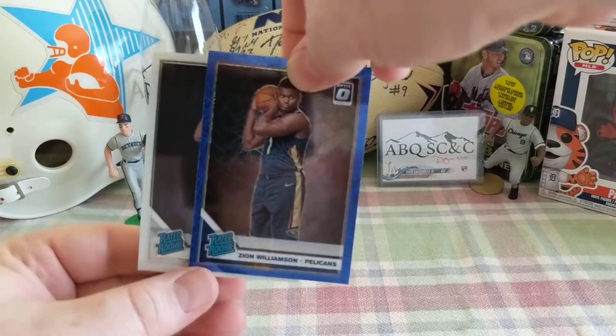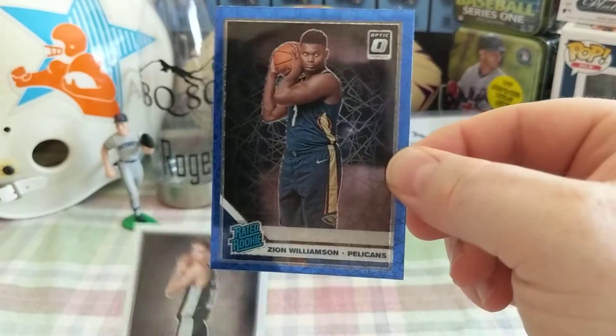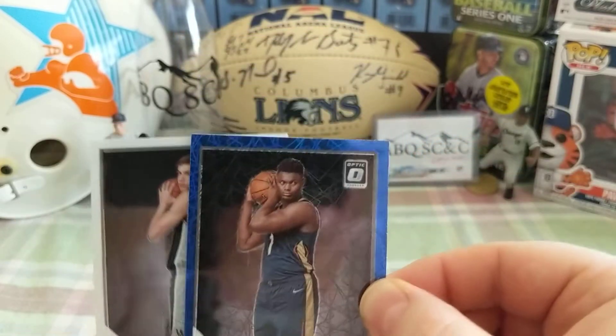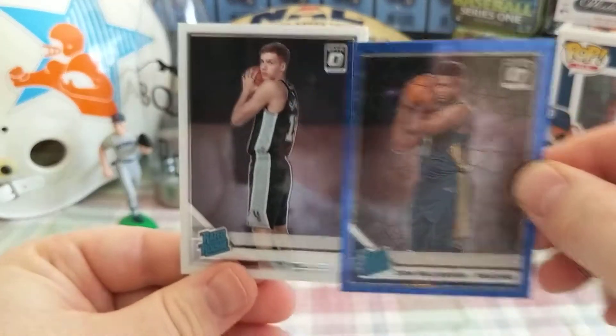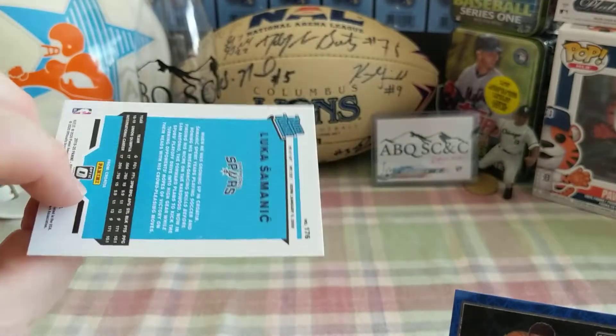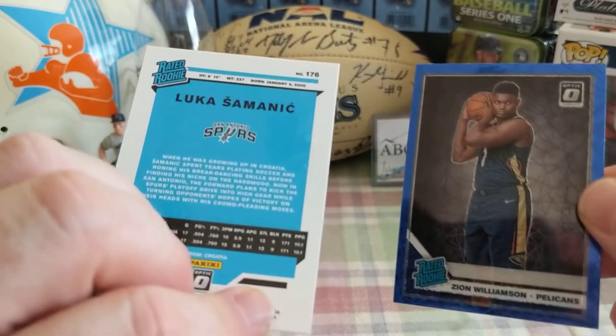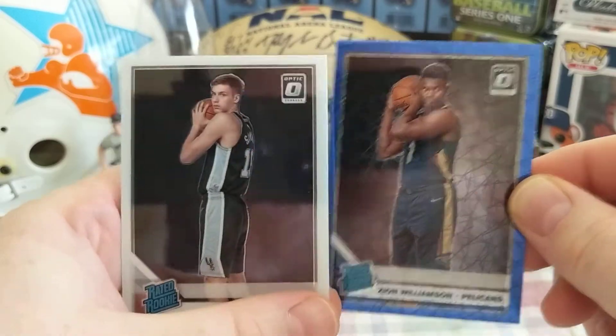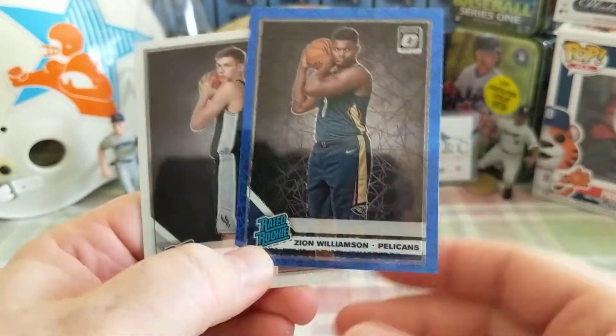Let's recap this real quick. We've got the Zion Williamson blue vector parallel — I think is what they call it. And then the no name Luka Doncic. Very, very cool. Tremendous.